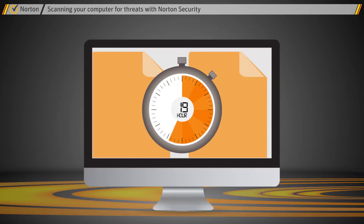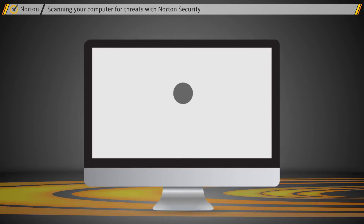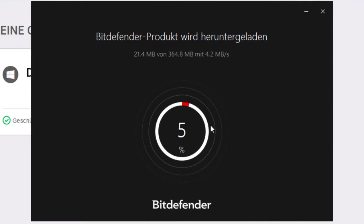Hello guys. In today's video, we're going to check out the top 5 best antivirus programs in 2019. I made this list based on my personal opinion, and I tried to list them based on their price, quality, durability, and more.